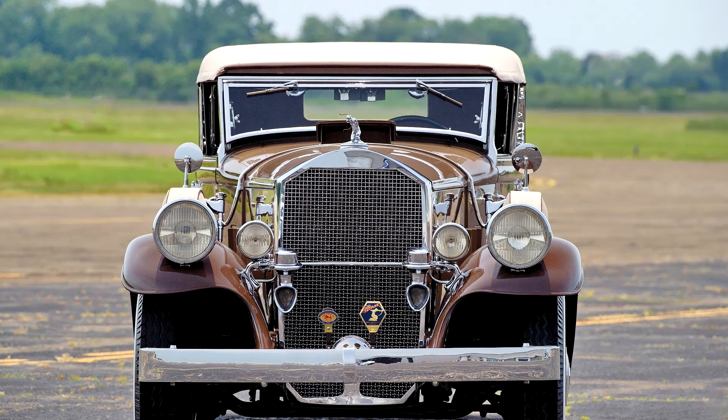Pierce Arrow Model 41 Convertible Sedan by LeBaron, 1931. Two-tone dark and light brown with dark brown belt lines, chassis, running gear and orange pinstriping, with walnut brown leather interior and a canvas convertible top.